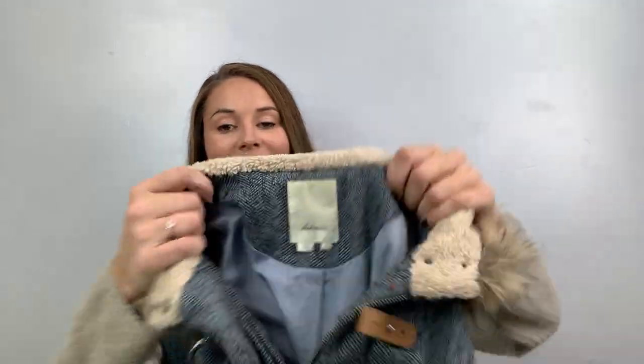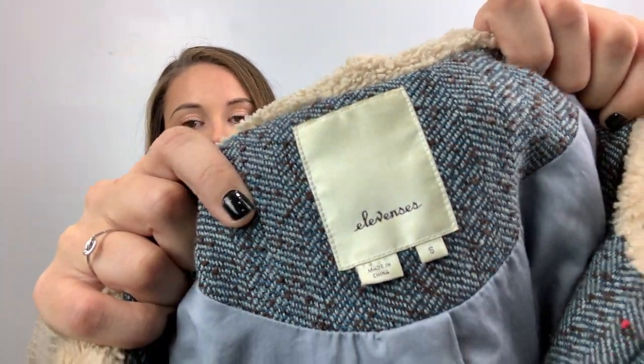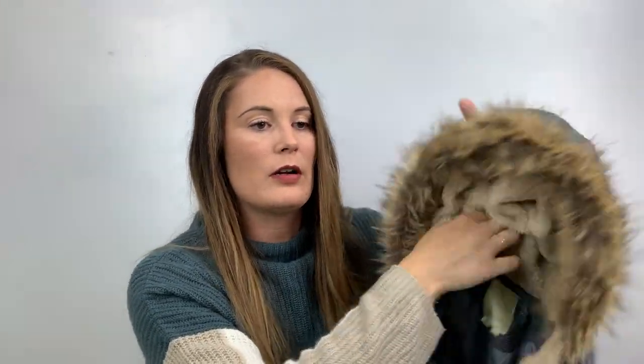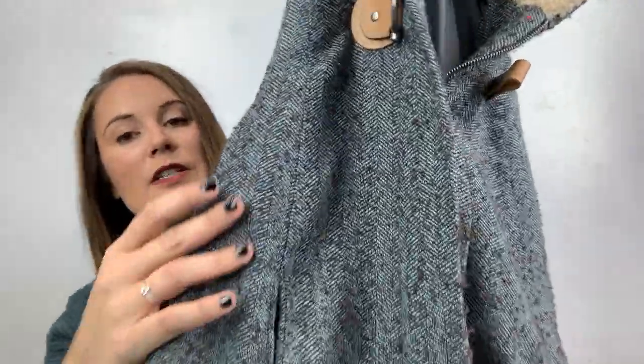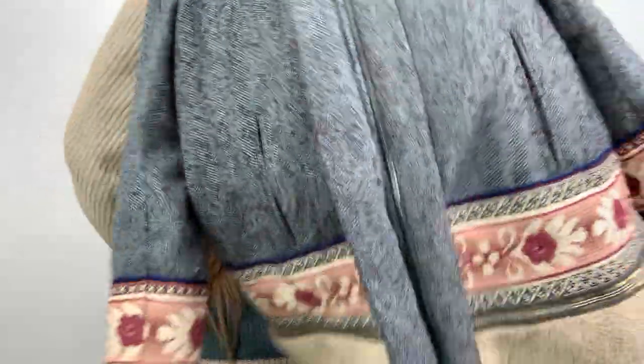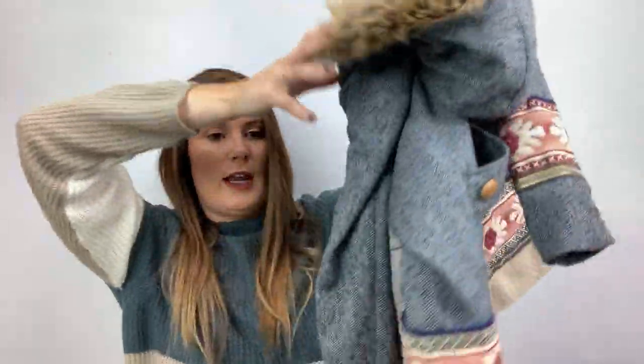The last coat is insane. This is Anthropologie 11Zs, a size small — it's called the Embroidered Northerner Coat. Here's the embroidered part, and it's on the very bottom as well. It's like a tweed herringbone full zip jacket. This retailed over $200, almost $300. I'm listing it for $100. What a good trip!